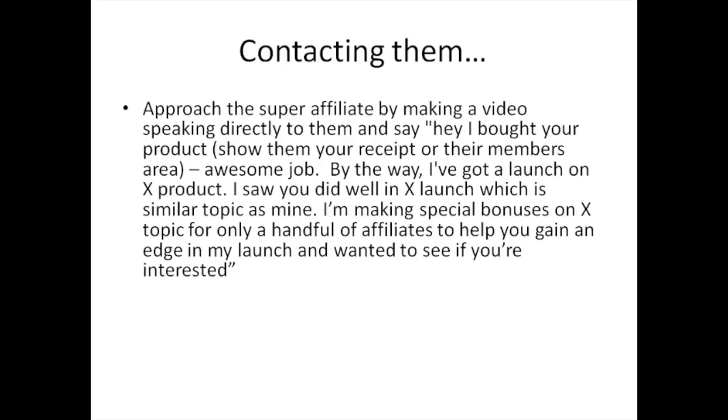When you contact them, here's a really cool technique that works really well. Instead of writing a long email, approach the super affiliate by making a video. Speak directly to them — say their name and say: 'Hey, I bought your product,' and you can show them a receipt or the members area in your video. Say 'Great product, I love this part — awesome job,' and be genuine about it. Then mention: 'I've got a launch on X product. I saw that you did well in X launch, which is a similar topic, and I'm making special bonuses for only a handful of affiliates to help you gain an edge in my launch — wanted to see if you're interested.'